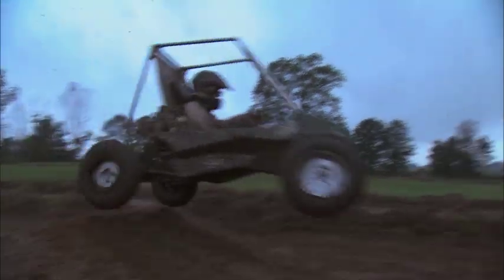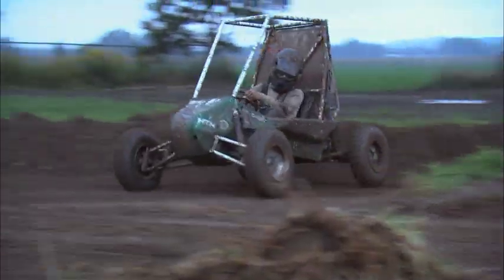Engineering students get to do some pretty cool stuff, and sometimes they get really dirty doing it. It's raining and muddy. This is the Michigan State Baja SAE Proving Grounds — the off-road racing team for Michigan State University. They're going to take the cars out, get a little muddy, get a little dirty.